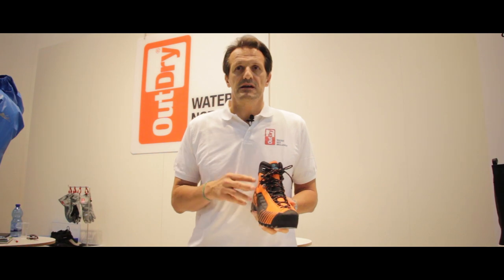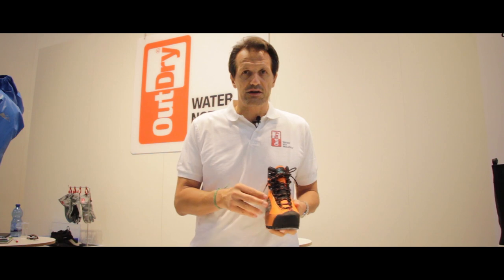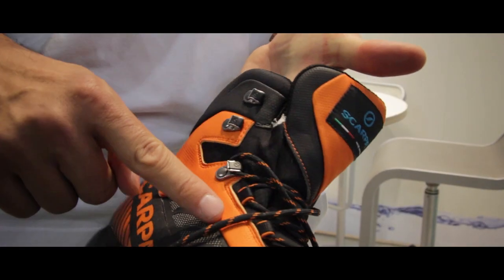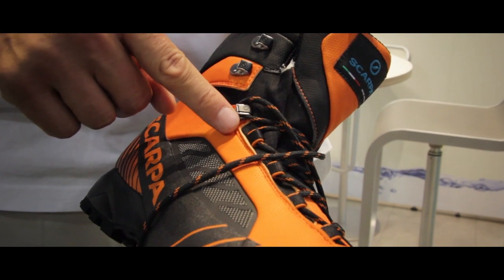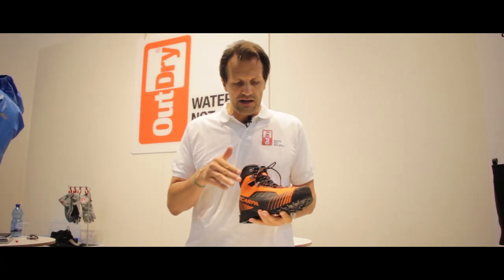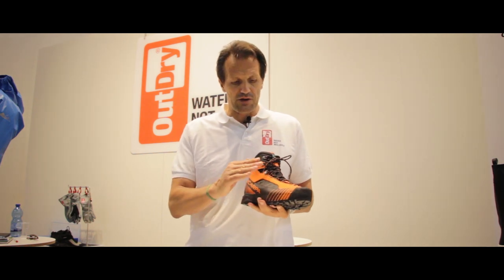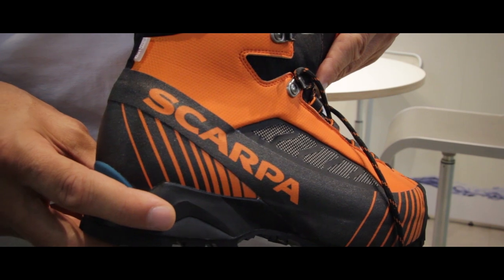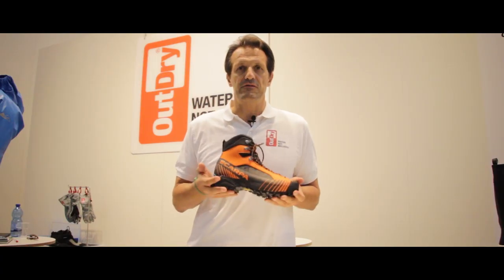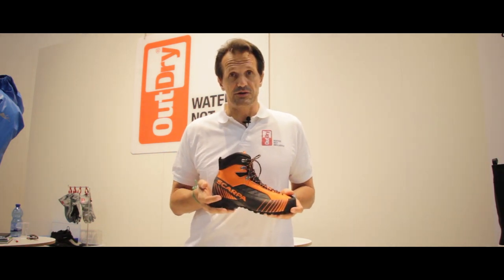to integrate the HowDry waterproof breathable technology together with the sock-fit construction, which is exclusive to Scarpa. The HowDry membrane is laminated to the inside of the upper, so there is no gap between the upper and the membrane where water can seep in. This means the shoe remains very light, even in bad weather conditions.